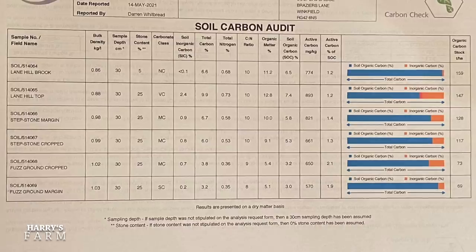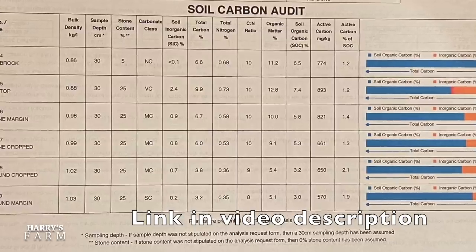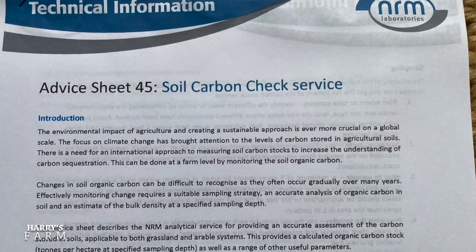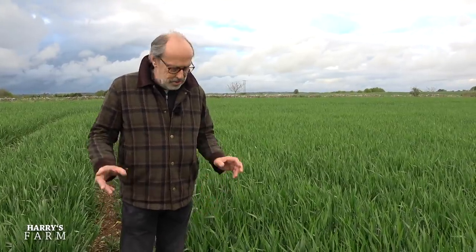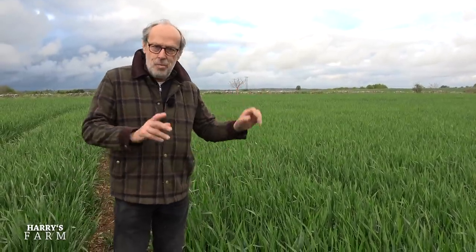I'm very grateful to NRM for those soil samples. I'm going to do a dedicated video on those — if you want to learn more, do check their website. If you want your soil tested, I had the Carbon Check Plus done — that's £35 a sample and tells you everything including the full organic carbon content. There's also a lower £25 Carbon Check option. What's going to be really interesting is whether we're going to be targeted on it in future as farmers — we don't know yet. Lots of potential on the farm — thanks for watching, please subscribe, more videos coming soon.